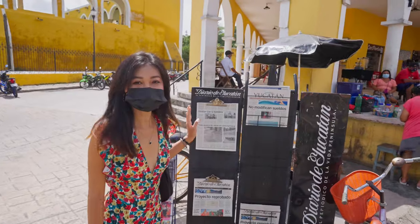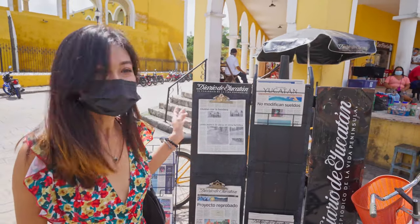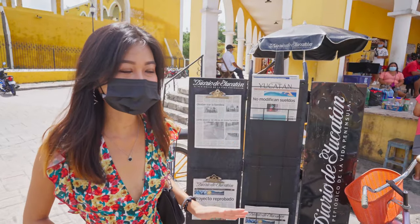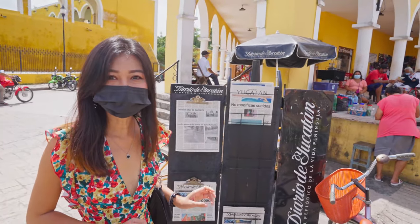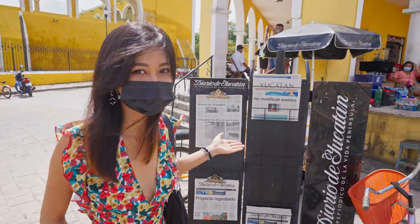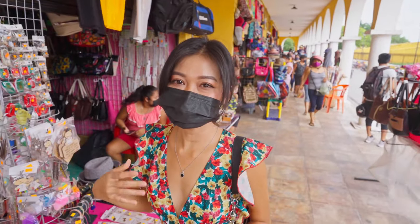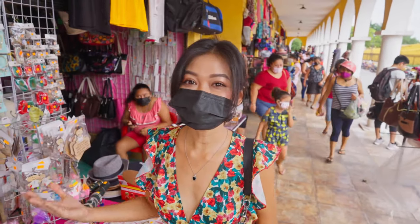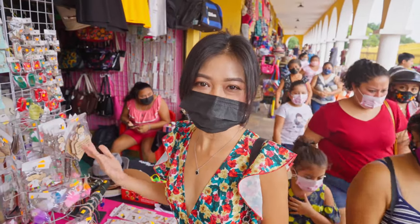It's been so long since I've seen this, but here they still have newspapers that everyone comes to buy. I haven't seen that in so long — it's amazing. In this little area there's also a small market where you can buy souvenirs at really affordable prices.